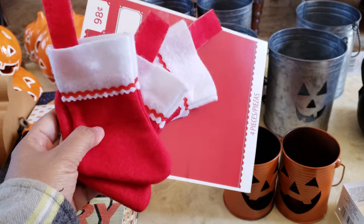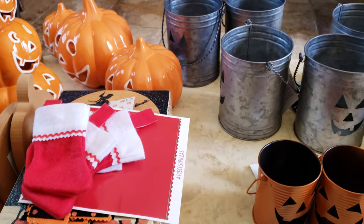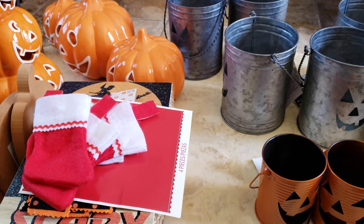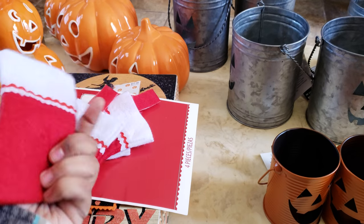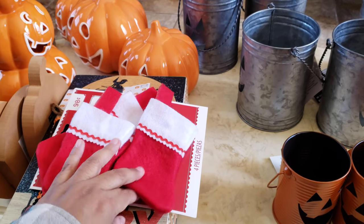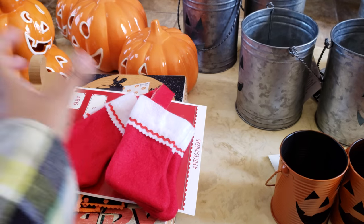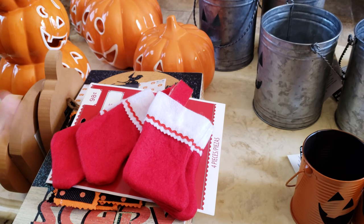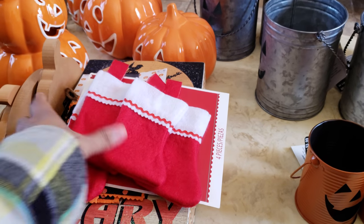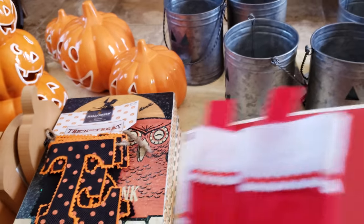These are going to be for her dolls. My daughter is 10 and she plays with American Girl, Our Generation, and My Life dolls. Every time we're somewhere, she's always thinking about her dolls — and those dolls and all their accessories and clothing can be pretty pricey. So $0.98 for four little stockings is not bad. I could do that. It's for a doll.